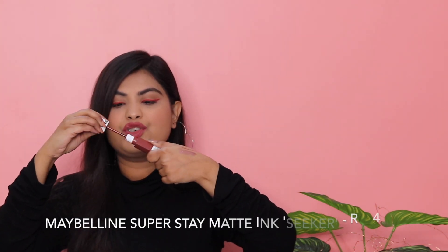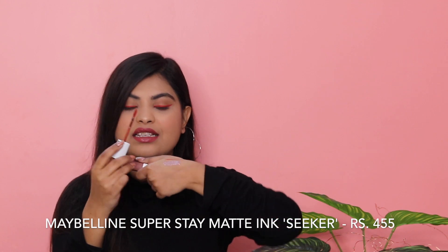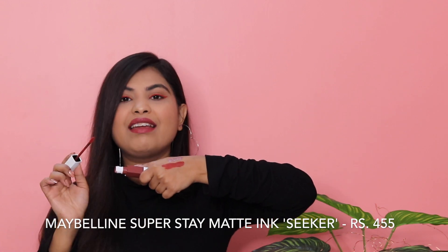Brace yourselves because I have a lot of lipsticks! They're all matte, so to remove them from my lips would be a task and ruin the makeup, so I'm really sorry but I'm going to swatch all of them on my hand so you can see how they look. The very first lipstick is the Maybelline Superstay Matte Ink in shade 245 — Seeker. Let me swatch it for you. It's a brick red plus brown shade — it looks like brick red on the front but it's a beautiful, beautiful brown. It's a bit of a pain to remove, but it looks so good.